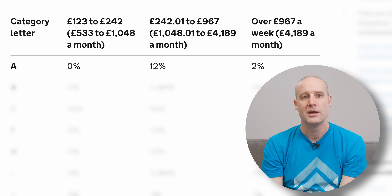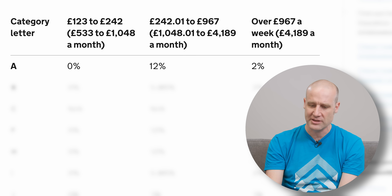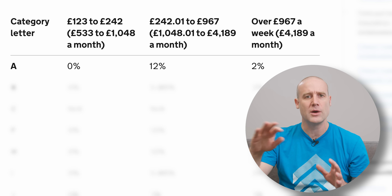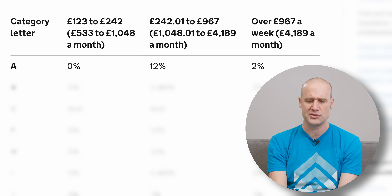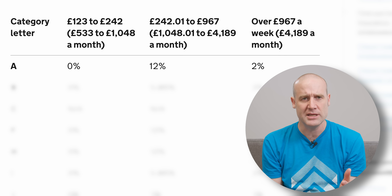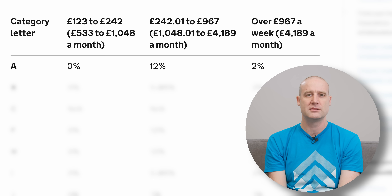Then you go up into the top band, which kicks in at £967 a week if you're being paid weekly, or £4,189 if you're being paid monthly. And then above that it's only 2%, which is a bit weird. Most tax bands the rate keeps going up — it's a progressive tax, so everyone pays their fair share. But because national insurance, you're paying into a very set pot for very predefined benefits. Once, as an employee, you've paid your contribution, you're done. So you've got that one big 12% rate for the middle band and then above that a mere 2%. So far, so standard.